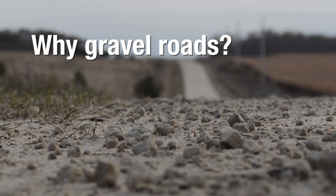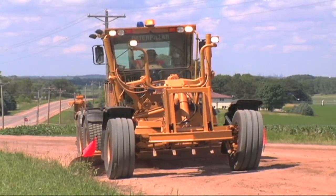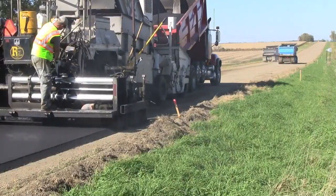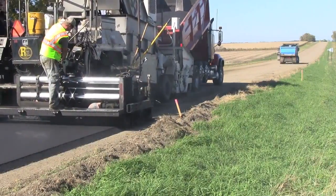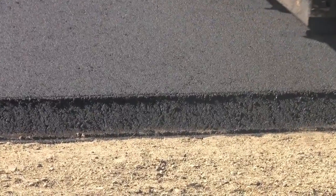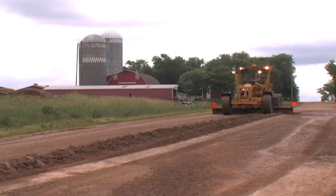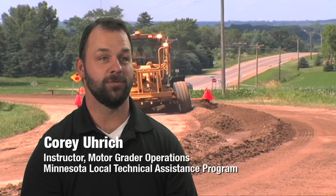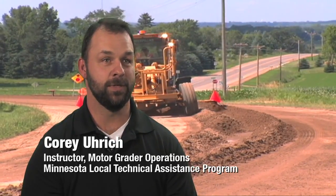Why gravel roads? The main reason for choosing to construct a gravel road usually has to do with cost. Paving a roadway with asphalt or concrete is more expensive than finishing the driving surface with gravel. Traffic volume, road network needs, and available funding sources typically factor heavily into the decision. At least the initial costs for a paved road are very expensive, but the maintenance costs of a gravel road can be higher long term because of the grading, dust control factors, and re-graveling to get the road sometimes annually.